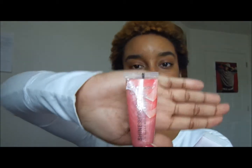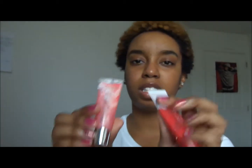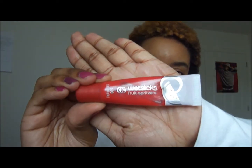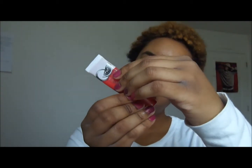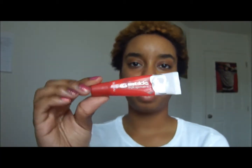I have two lip glosses. One is Maybelline Color Sensational and this one is Freshly Sliced — it smells like grapefruit, which is one of my favorite fruits. It's a really nice pink and, of course, the lip glosses are sheer. Then this one is a CoverGirl Wet Slick Fruit Spritzers in Watermelon Splash. This is my absolute favorite one — it smells so good. From the drugstore, I only get lip glosses that come in tubes.